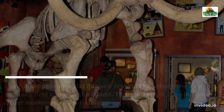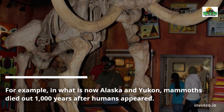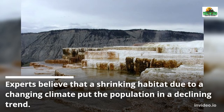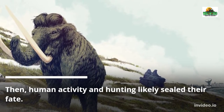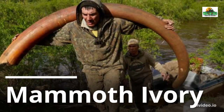That pattern is seen in other mammoth populations as well. For example, in what is now Alaska and Yukon, mammoths died out 1,000 years after humans appeared. Experts believe that a shrinking habitat due to a changing climate put the population in a declining trend, and then human activity and hunting likely sealed their fate.